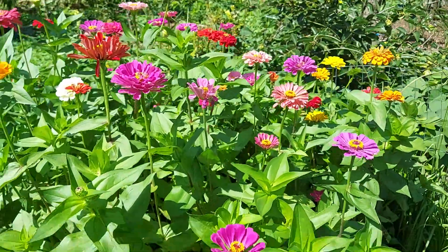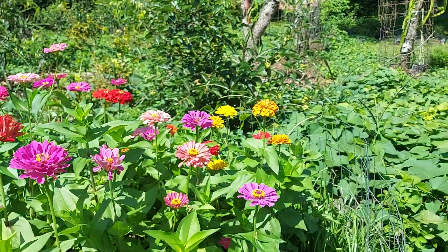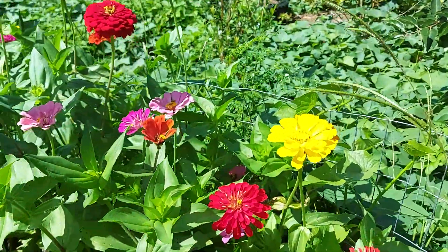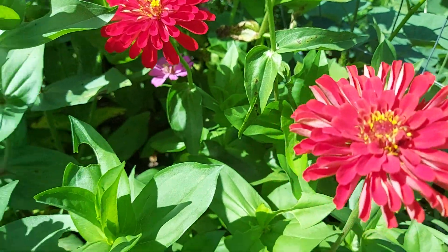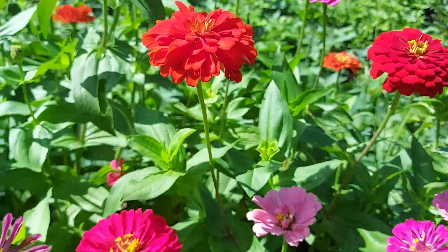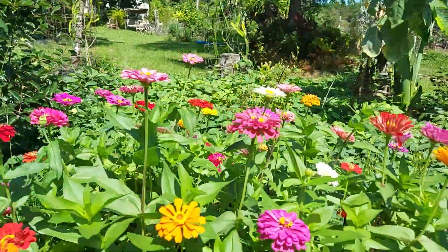Oh my god, hey butterfly! There's a white one right there, so pretty. There's a crimson one, so beautiful. Yellow, orange, red, another red, purple — wow, it's so beautiful and so inspiring.